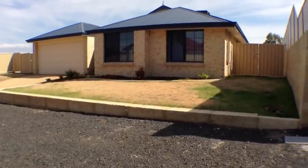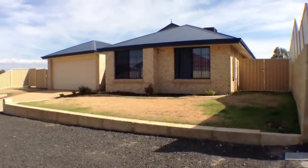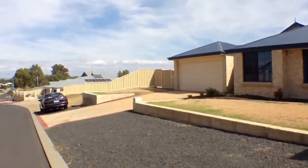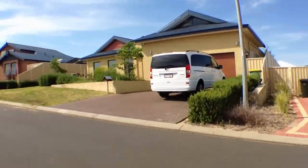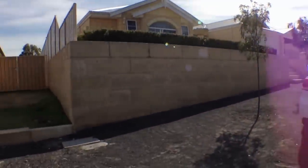This is the video walkthrough tour of 29 Bournes Way in Australind on the 13th of January 2013. My name's Corey from Just Property Management. I'm just doing a 360 shot so you can get a good look at the neighborhood.